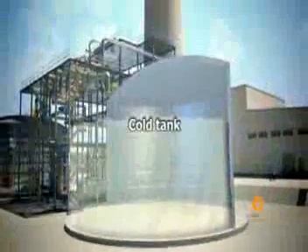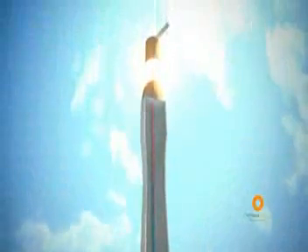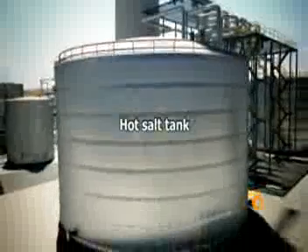The molten salts, which are found in the cold tank, are pumped towards the top of the tower and, as they pass through the receiver, they are heated up by the energy concentrated in it. In these high-temperature conditions, the salts are stored in the hot salts tank.